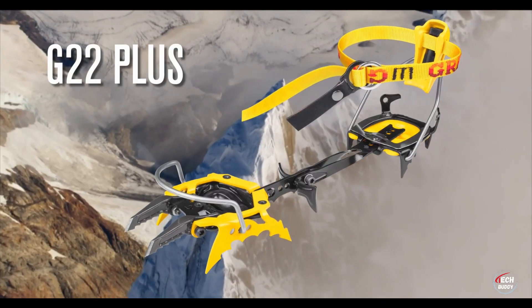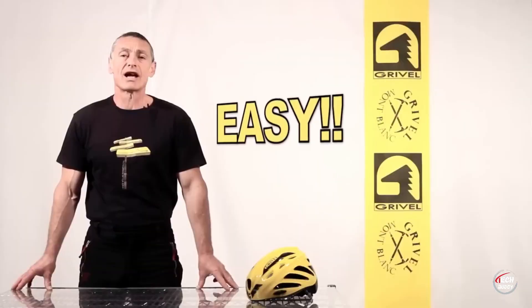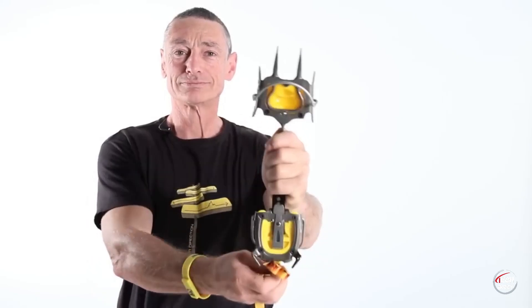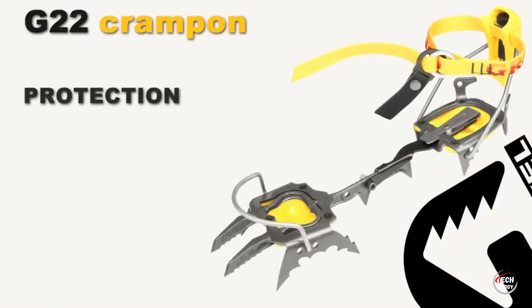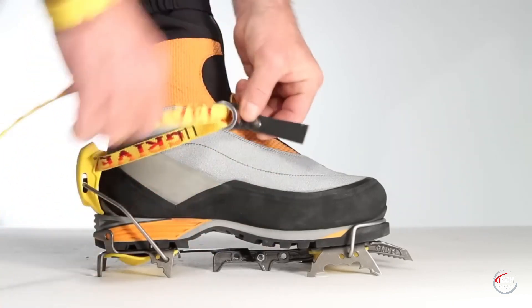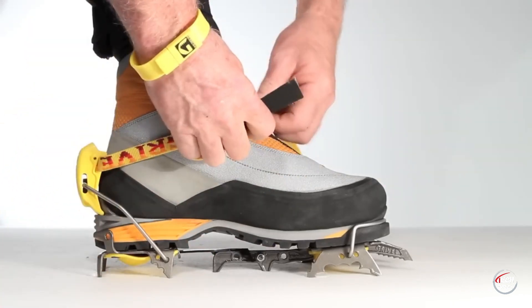The Grevel G22 Plus Crampons become essential gear, especially considering the over 5 million climbers under 18 in the USA alone. As a crucial tool for young climbers navigating challenging environments, these crampons exemplify the commitment to safety and performance in the realm of rock and ice climbing.